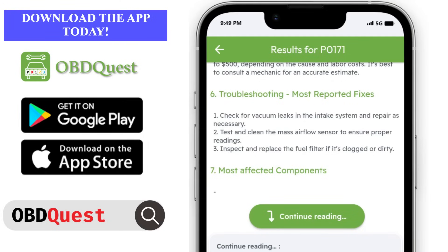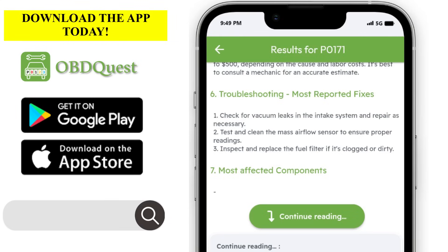Troubleshooting and most reported fixes: check for vacuum leaks in the intake system and repair as necessary. Test and clean the mass airflow sensor to ensure proper readings. Inspect and replace the fuel filter if it's clogged or dirty.